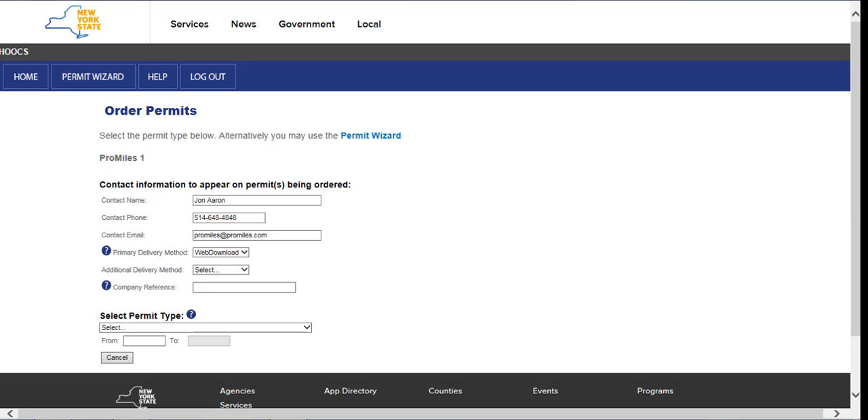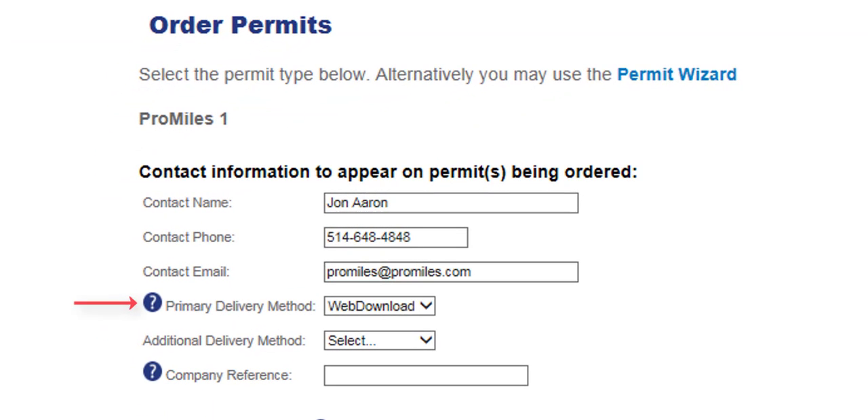This screen will display all of your contact information that will appear on the permit being ordered. Be sure to enter any updated contact information if it is different from what is displayed. The primary delivery method is how you would like the issued permit delivered. Choose Web Download to get the permit directly from the Company Dashboard, choose Faxed to have the permit faxed, or choose Email to have the permit sent to your inbox. Company reference is an optional field that enables users to associate a permit to a particular job, job number, or other internal tracking.